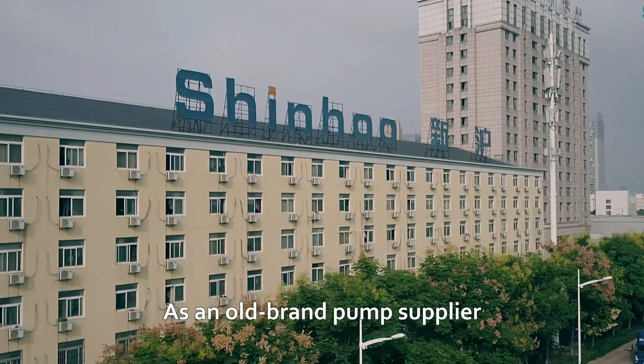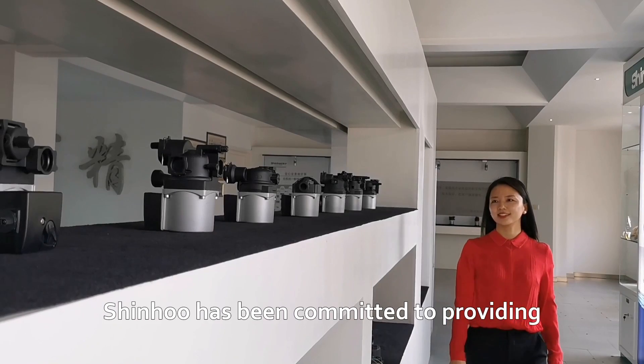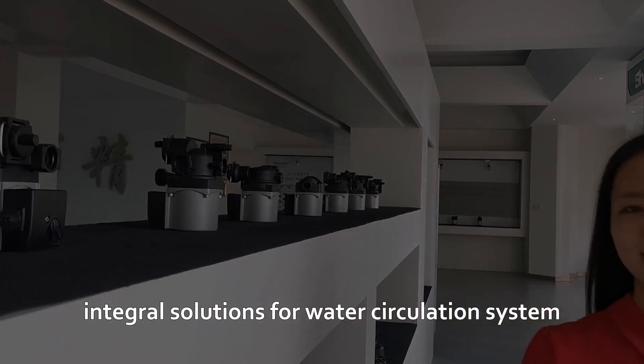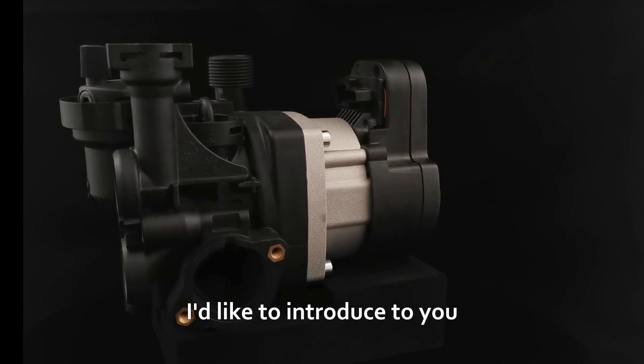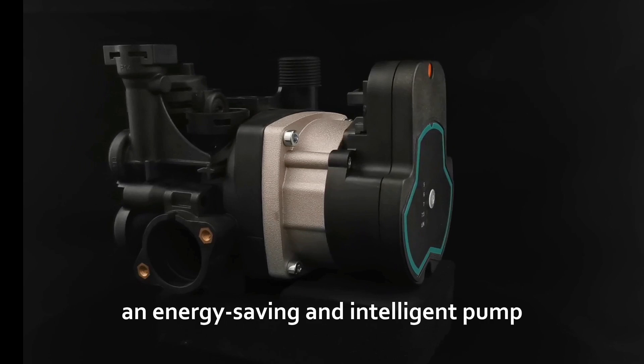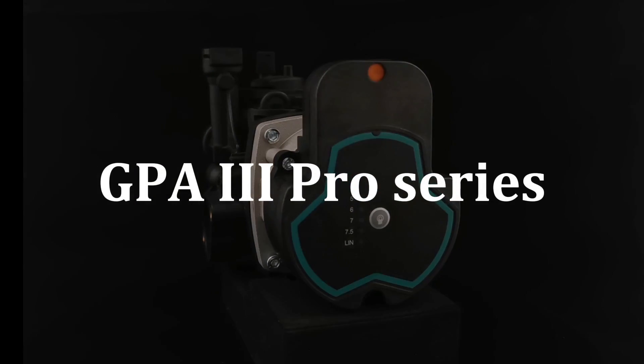As an old brand pump supplier of Wahang gas boiler manufacturers, Xinhu has been committed to providing integral solutions for water circulation systems. Today, I'd like to introduce to you an energy-saving and intelligent pump for Wahang gas boilers: the GPA third-generation Pro Series.